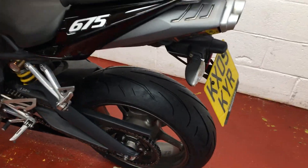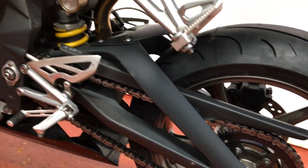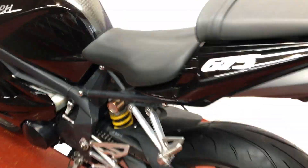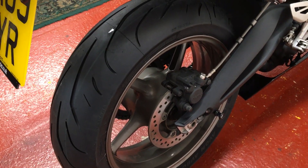Avon Ultra 3Ds — a nice set of rubber. The chain area is all looking very nice. There isn't anything in the way of corrosion or damage on the bike; it's in really good shape. 2009 bike, I think it's done just 13,000 miles — we'll check that when we get up to the cockpit in a minute.